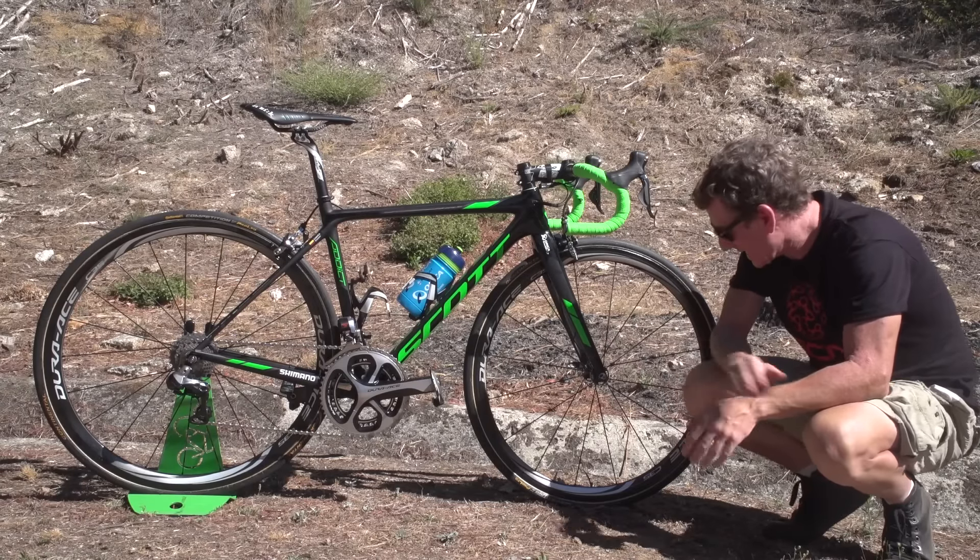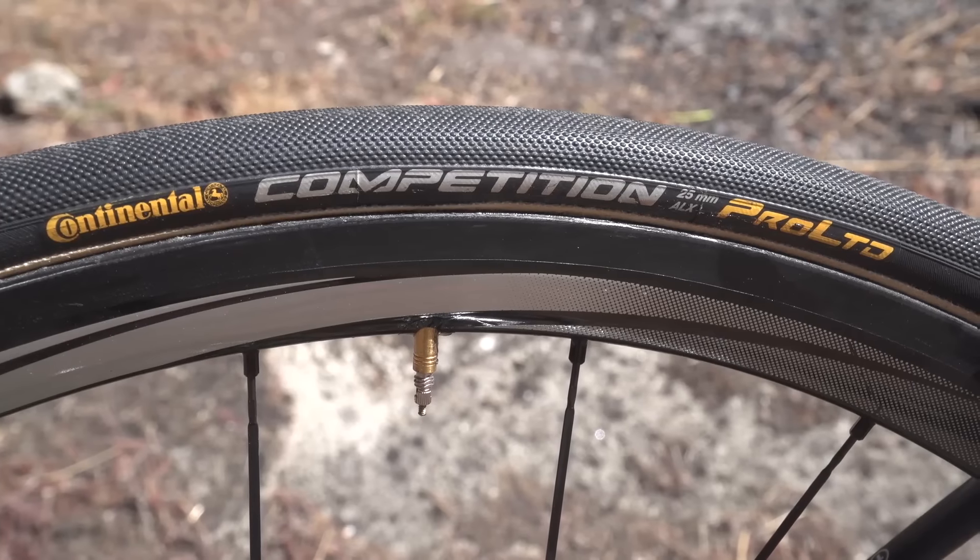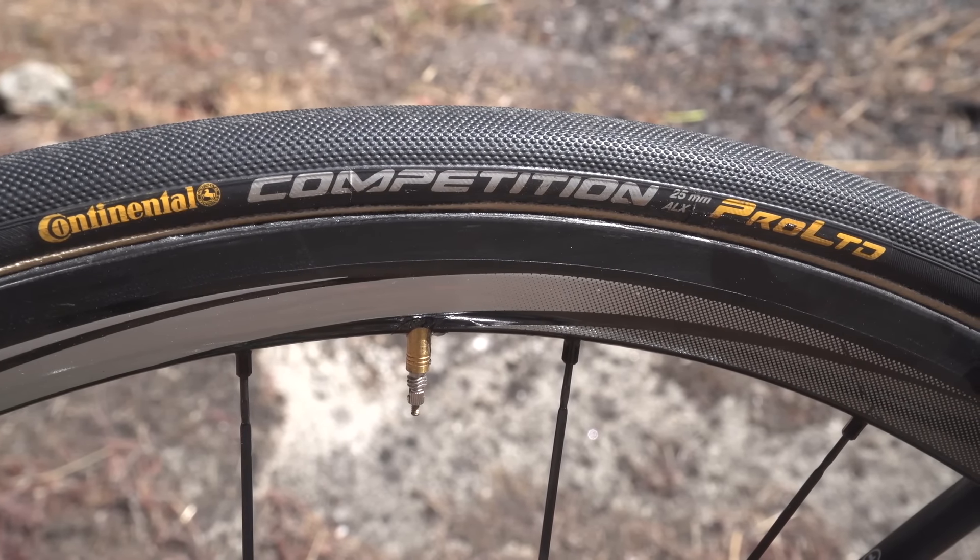The wheels on board this particular steed are Dura-Ace C35s, shallow section, and they're shod with the Continental Pro Limited 25mm tyres. These tyres are unavailable to members of the general public, and the main difference is the fact they have a latex tube rather than a butyl tube, which actually runs just that little bit quicker.